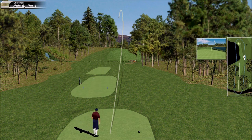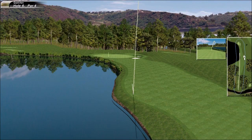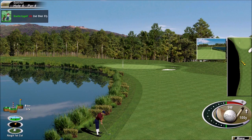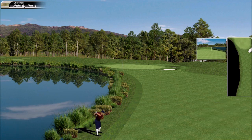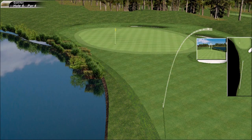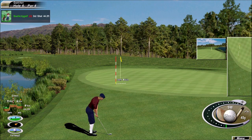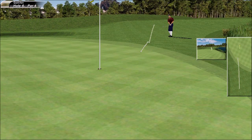Coming off a nice birdie putt on the last hole, he spanks it away — looks to be miles left. Quite a wayward tee shot, just 56 yards to the hole. It's a sensible play. This is a delicate one, he's got to be careful. Beautiful short chip — absolutely superb.